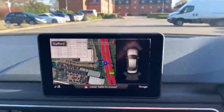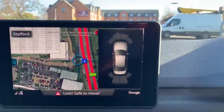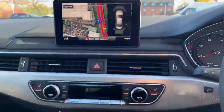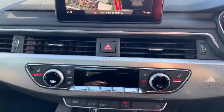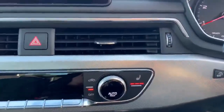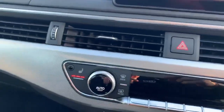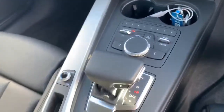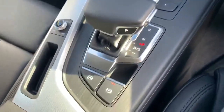Here we have the MMI display showing the front and rear parking sensors, and it also comes with MMI navigation. Here we have the deluxe 3-zone climate control, and also the buttons for the heated seats. Here we have the MMI touch system, the automatic gearbox, and the electronic handbrake.